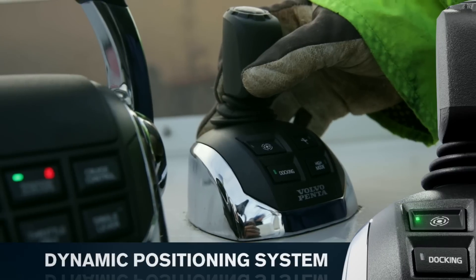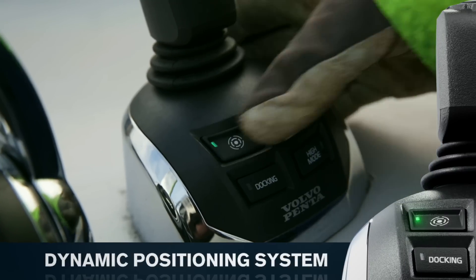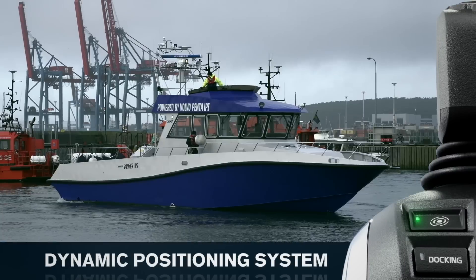Activate dynamic positioning system when you want to hold your vessel's position and attitude automatically.